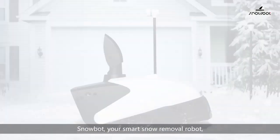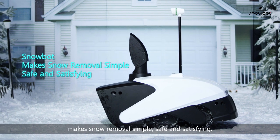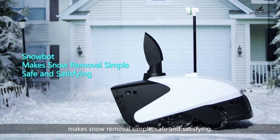SnowBot — your smart snow removal robot — makes snow removal simple, safe, and satisfying.